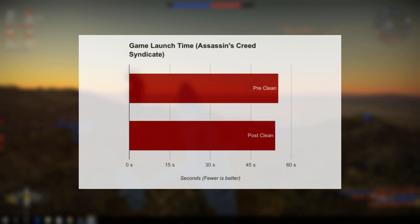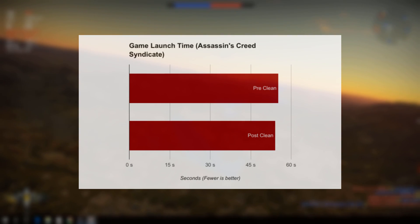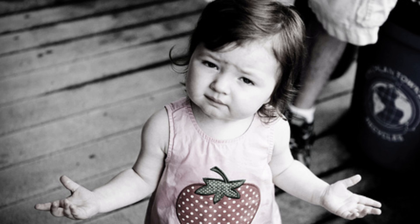Finally, the time it took to launch Assassin's Creed Syndicate went from 55 seconds to 54 seconds, which is well within the margin of error. So what gives? Our PC doesn't turn on any faster, the CPU doesn't run any better, and programs launch just as fast as they did before.